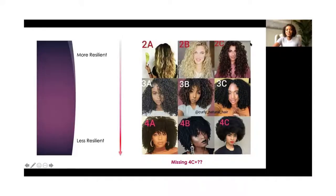So just to close, here is a picture of some different curl patterns. More resilient up top here, where we have mostly looser curls. And as we get down to the bottom, tighter curl patterns — a lot less resilient. I think what's missing in this picture is a 4C plus.